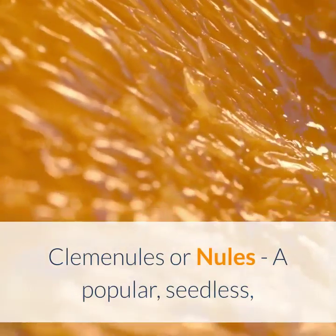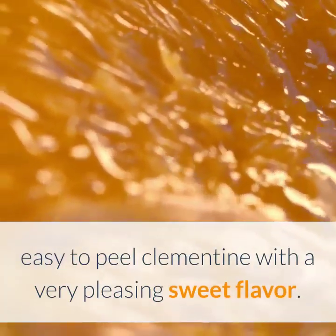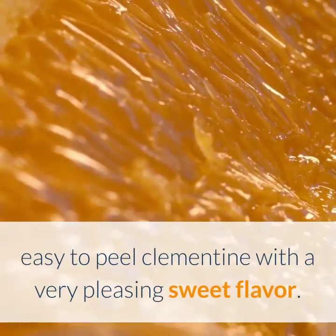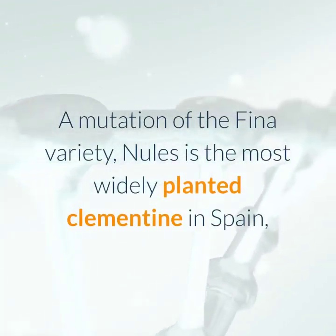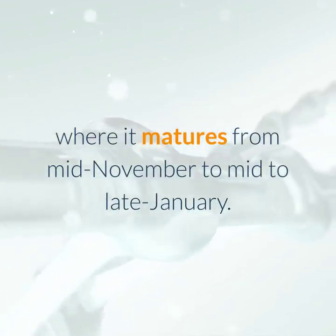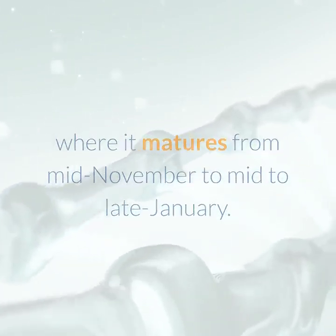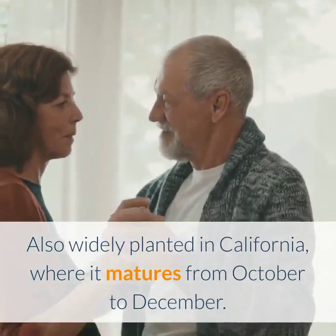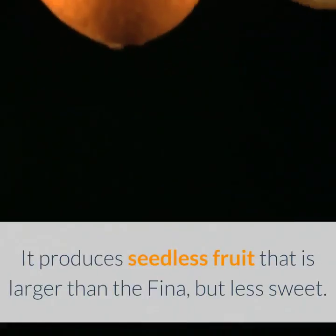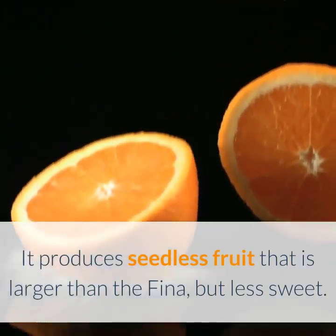Clemenules or Newells is a popular, seedless, easy-to-peel clementine with a very pleasing sweet flavor. A mutation of the Fina variety, Newells is the most widely planted clementine in Spain, where it matures from mid-November to mid to late January. Also widely planted in California, where it matures from October to December. It produces seedless fruit that is larger than the Fina, but less sweet.